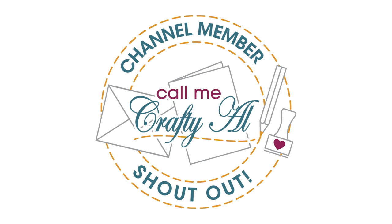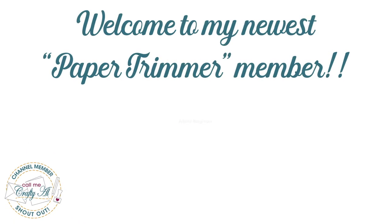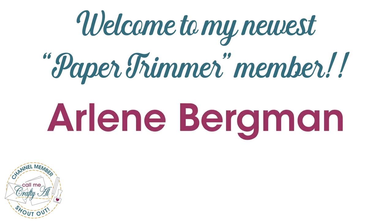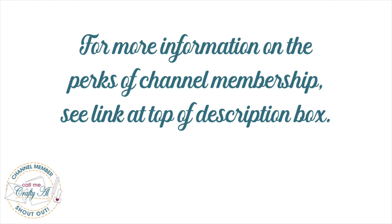Before we get back to the showcase, I have a special channel member shout out. I would like to say thank you and welcome to my newest paper trimmer member, Arlene Bergman. Thank you so much for your support, Arlene. Thank you as well to all of my channel members who keep me here crafting and sheet load free for all. If you're interested in finding out more about the perks of channel membership, I have a link in the description box below.